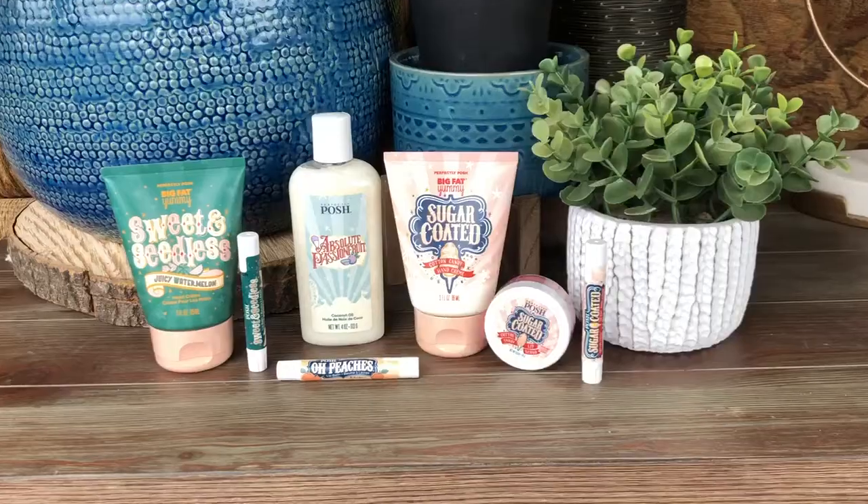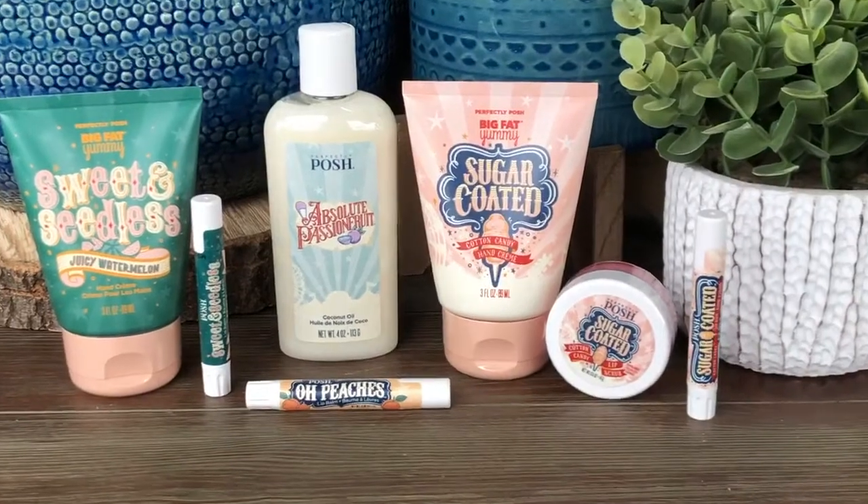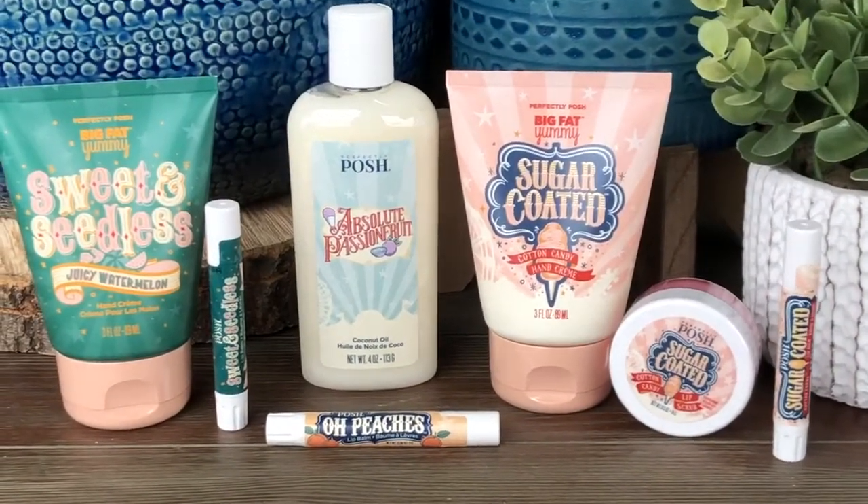Hey everybody and welcome back to my channel! It's a super special day in posh land today! We've got new products and I'm going to take you through each one of them and give you my first impressions.